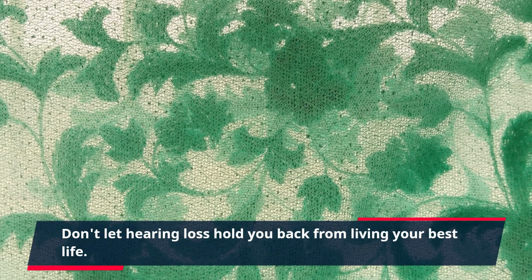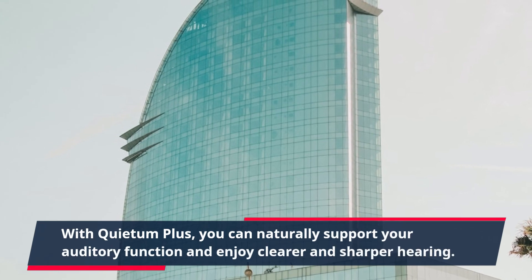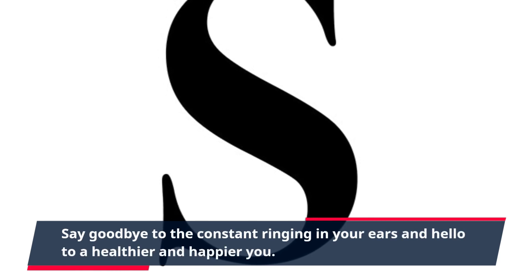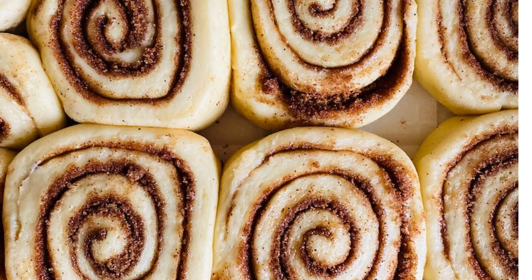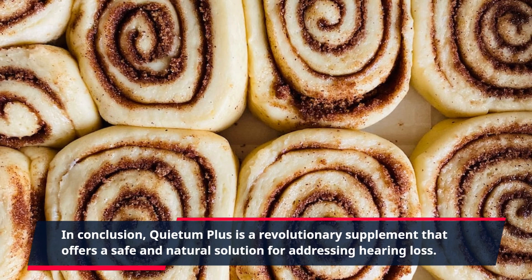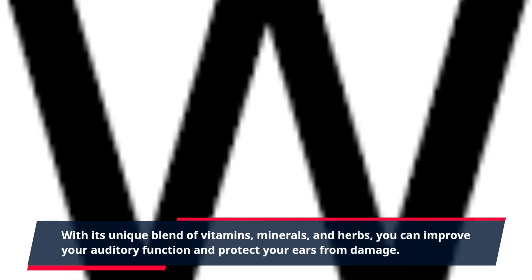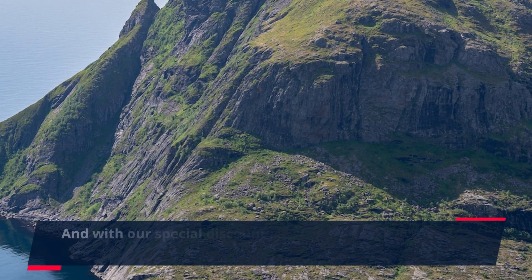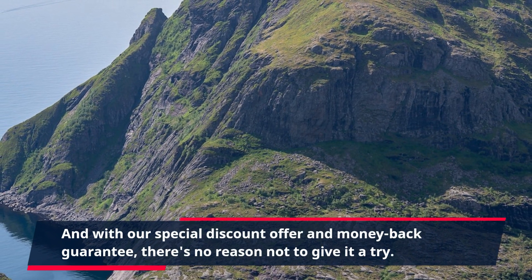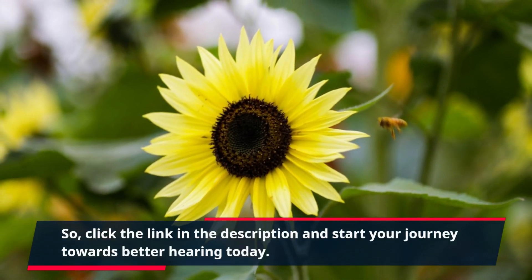Don't let hearing loss hold you back from living your best life. With Quietum Plus, you can naturally support your auditory function and enjoy clearer and sharper hearing. Say goodbye to the constant ringing in your ears and hello to a healthier and happier you. In conclusion, Quietum Plus is a revolutionary supplement that offers a safe and natural solution for addressing hearing loss. With its unique blend of vitamins, minerals, and herbs, you can improve your auditory function and protect your ears from damage. And with our special discount offer and money-back guarantee, there's no reason not to give it a try. Click the link in the description and start your journey towards better hearing today.